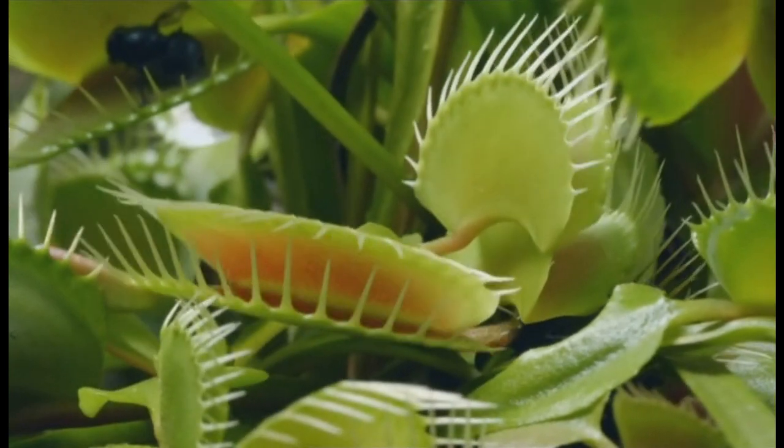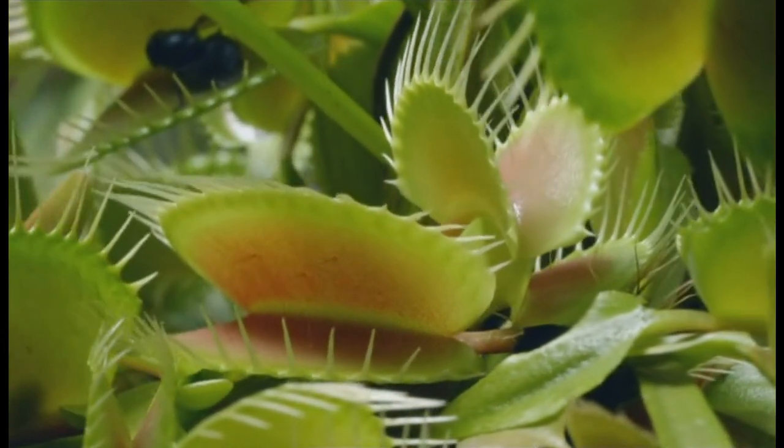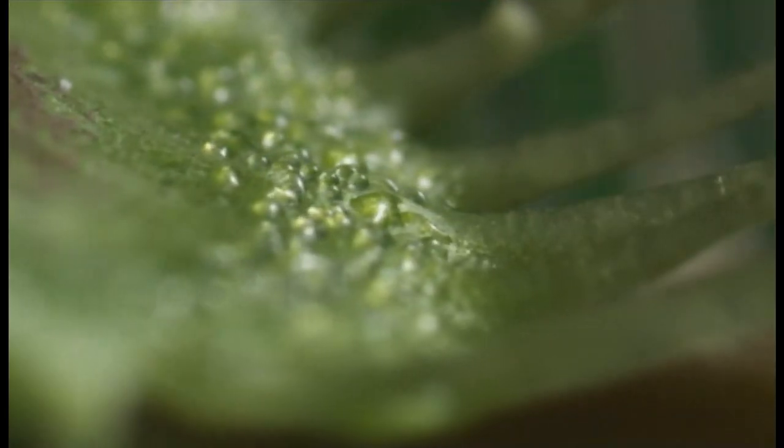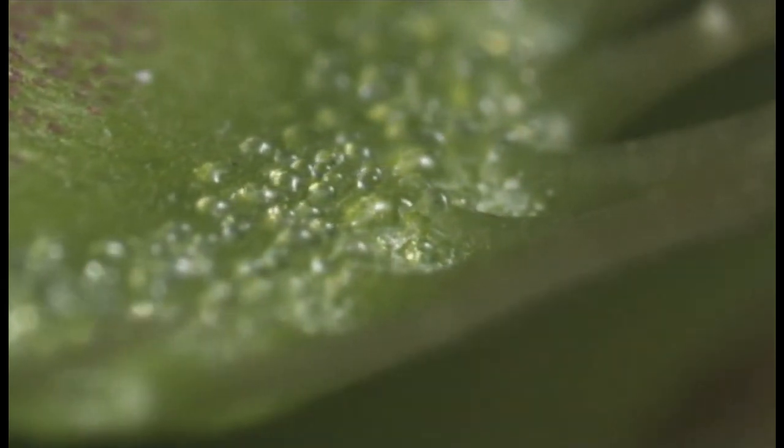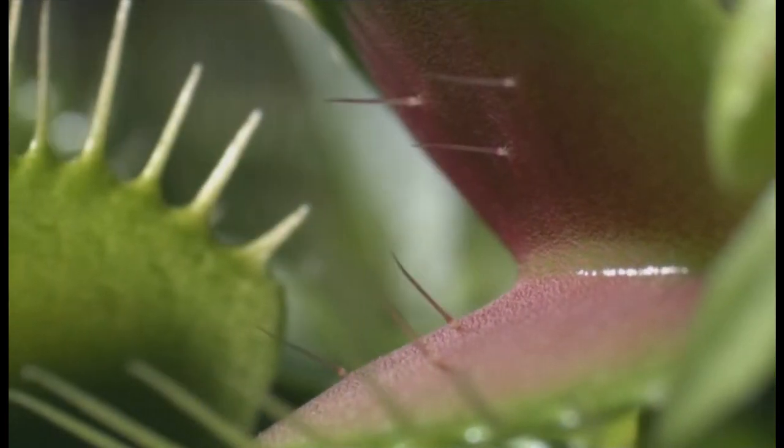This is a highly sophisticated trap. The bait? Sugary nectar around the rim of the disc. The triggers? Fine hairs — two of which have to be touched within 20 seconds of each other.